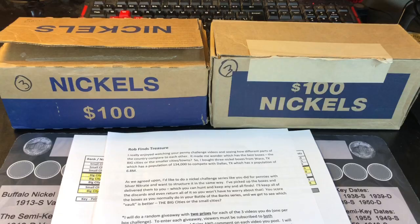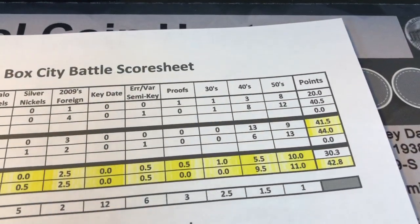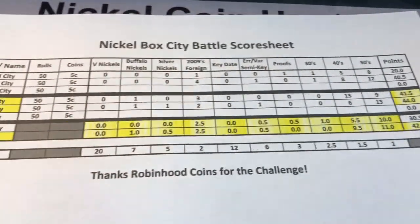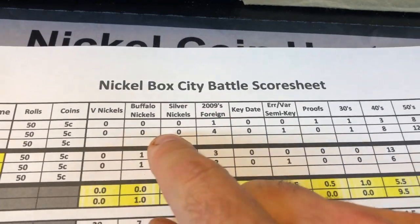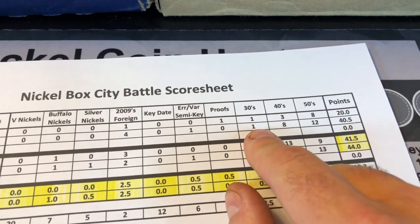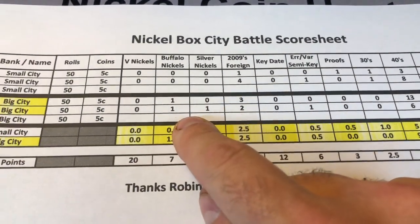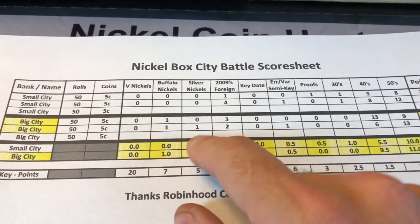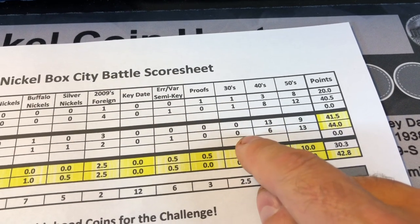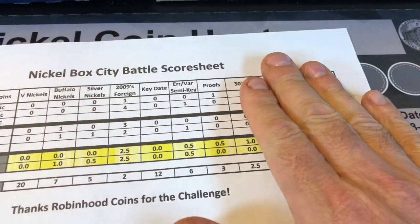We've been seeing which ones produced the better nickels, and so far for two rounds it's a no contest. The Small City had a better second box with 40.5 points but still lost to the Big City. No early finds at all, really, other than a couple of 30s nickels for the Small City. For the Big City, we've got a couple of Buffaloes in two boxes and a Silver. Still no V-Nickels between the two, and the Big Cities have not scored a 30s nickel yet.